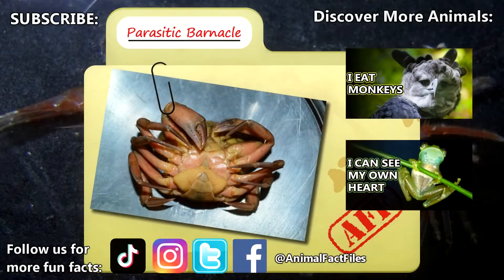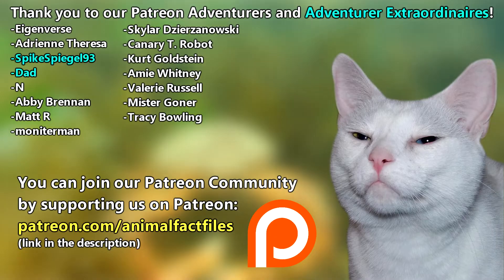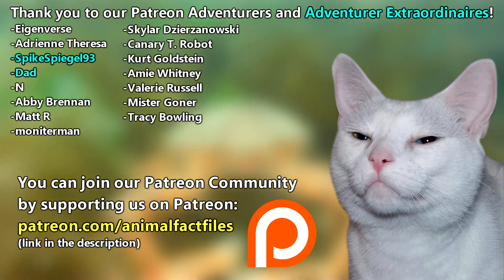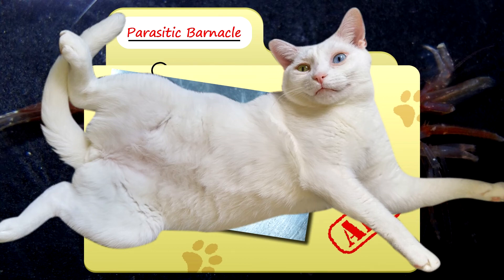For more facts on parasitic barnacles, check out the links below. Give a thumbs up if you learned something new today. Thank you to our patrons and everyone else for their support of this channel, and thank you for watching Animal Fact Files.